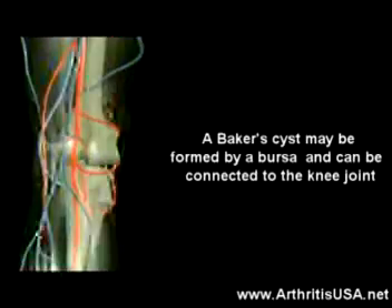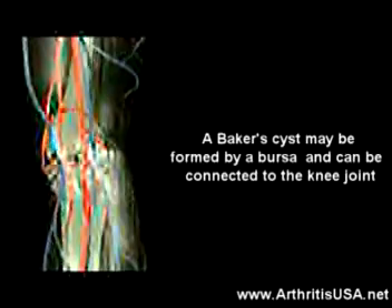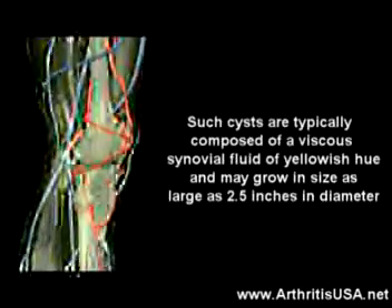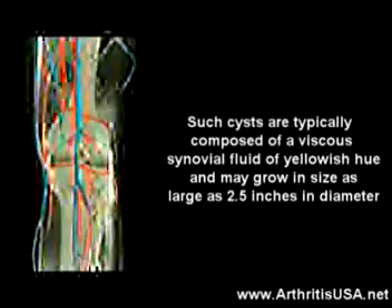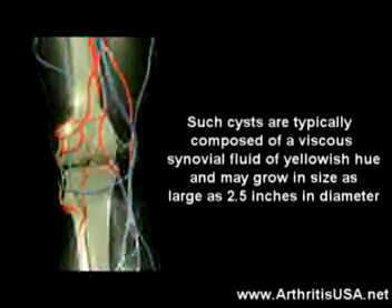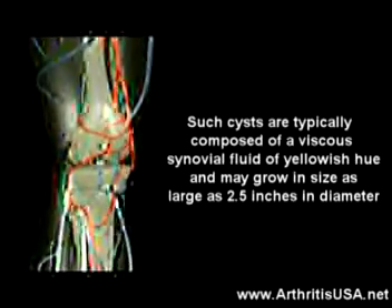A Baker cyst may be formed by a bursa, which is a sac structured to lubricate fluid and is normally connected to the knee joint. Such cysts are typically composed of a viscous synovial fluid of yellowish color and may grow as large as two and a half inches in diameter.